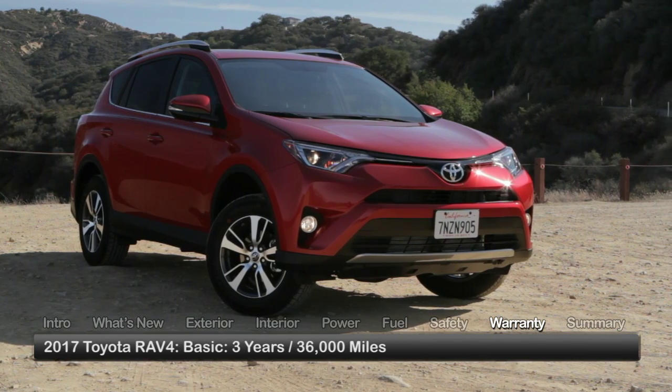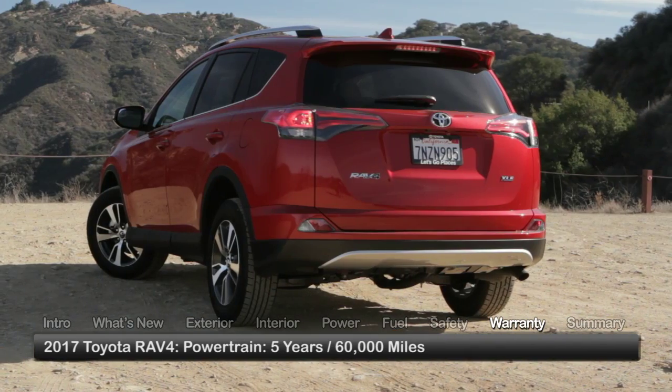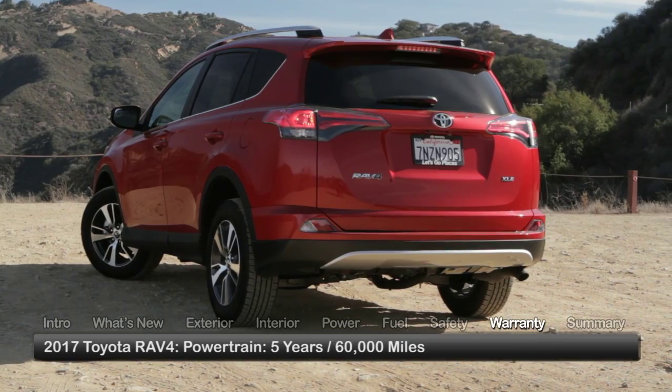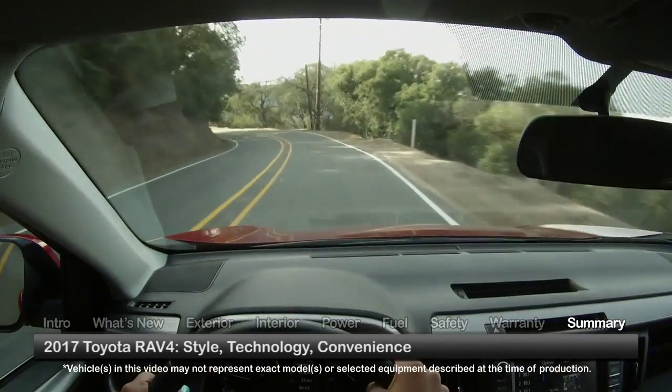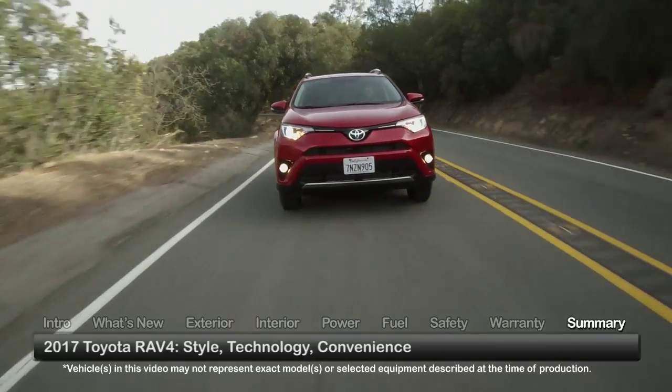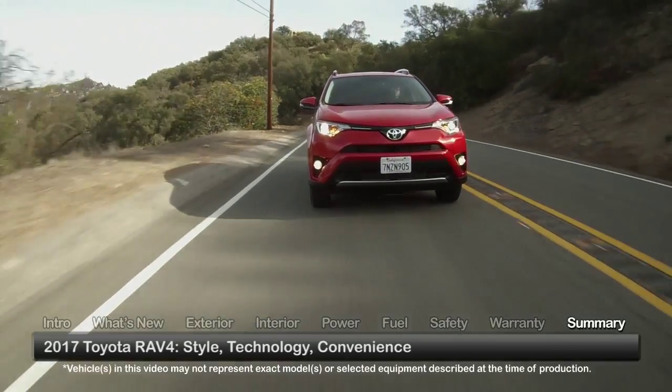The RAV4 is backed by a three-year 36,000-mile basic warranty and a five-year 60,000-mile powertrain warranty. Contemporary styling, innovative technology, and abundant conveniences coalesce in the 2017 Toyota RAV4, ensuring its competitiveness in the compact crossover arena.